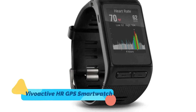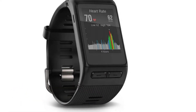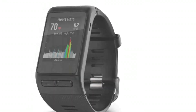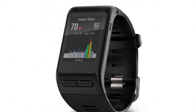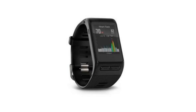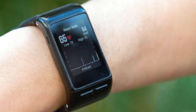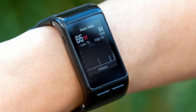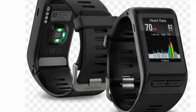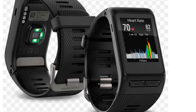4. Garmin Vivoactive HR GPS Smartwatch — Whether you run, walk, bike, swim, golf, or ski, you'll be able to get more out of your sport with the Garmin Vivoactive HR. The GPS smartwatch boasts Elevate Heart Rate technology, which can monitor your pulse through your wrist 24/7 and gauge your efforts while working out. The touchscreen device also features a built-in activity tracker to count steps and measure calories, as well as smart notifications such as call, text, email, and social media.